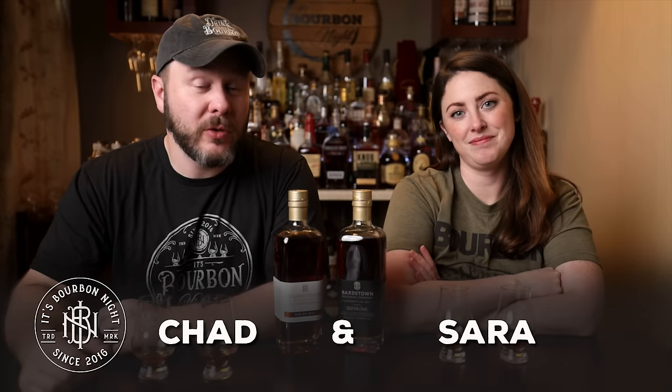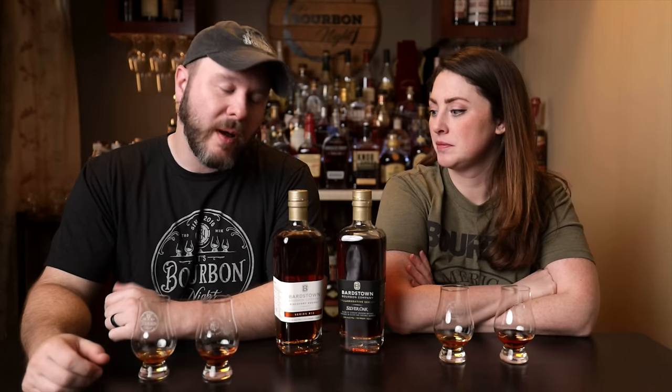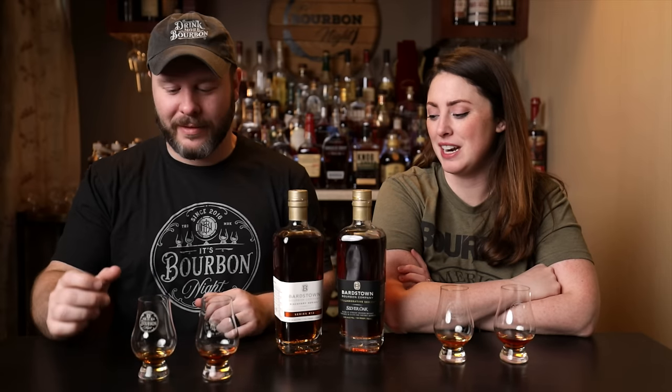Welcome back to another short and sweet, where the reviews are short and it's really sweet that they shared it with us. It's really sweet the Bartsound Bourbon Company has shared both their Discovery Number 12 and their Silver Oak collaboration. This is a short and sweet but it is two bottles, so it might be a little longer and doubly sweet. If we keep trying to name it, it'll take even longer.